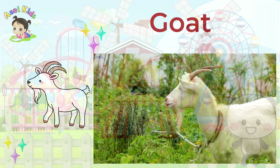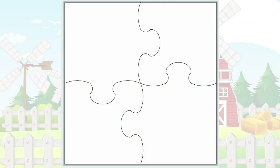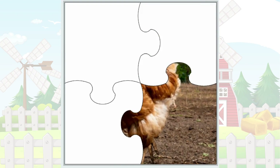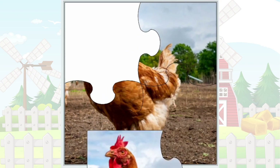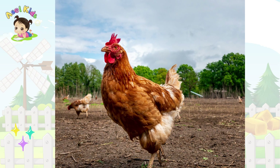Time to make a flap! Our puzzle is all about clucking and pecking! It's the clucktastic Chicken!